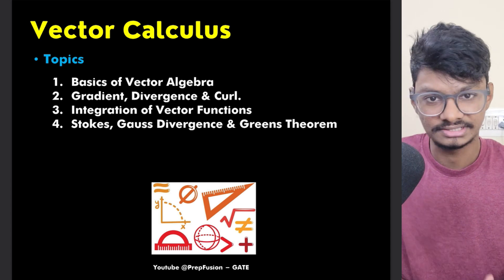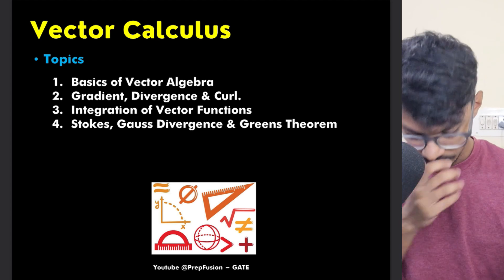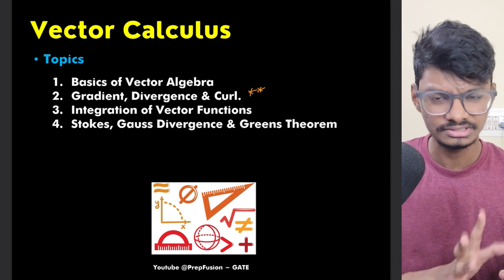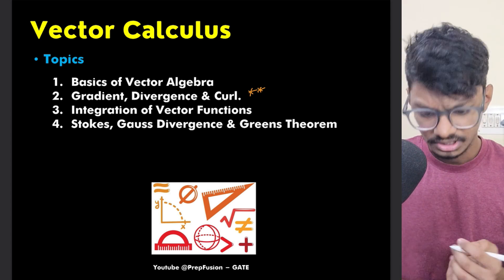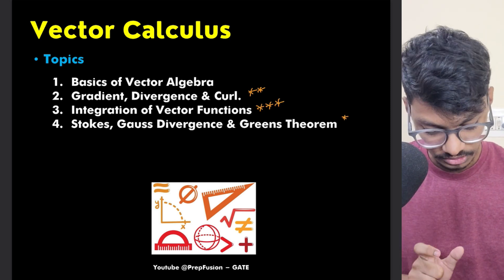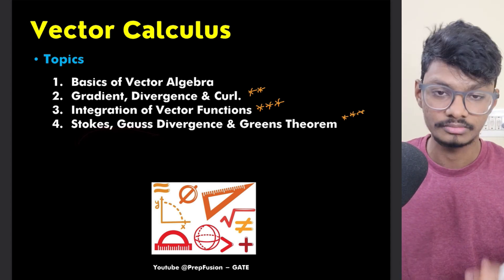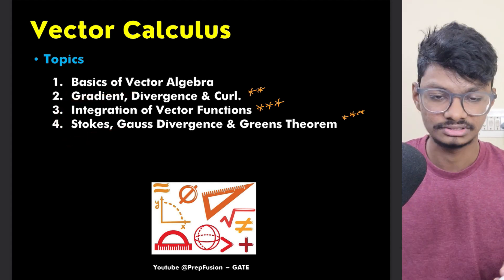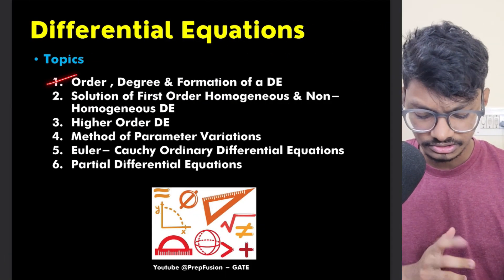In Vector Calculus, if your basics of vector algebra from 11th and 12th are good, that helps. Gradient, divergence, and curl are very important — I'd rate these two stars. They're easy, scoring, and GATE tends to ask easy questions from this topic. Integration of vector functions is very important, and the theorems — Stokes' theorem, Divergence theorem, and Green's theorem — are also very important.